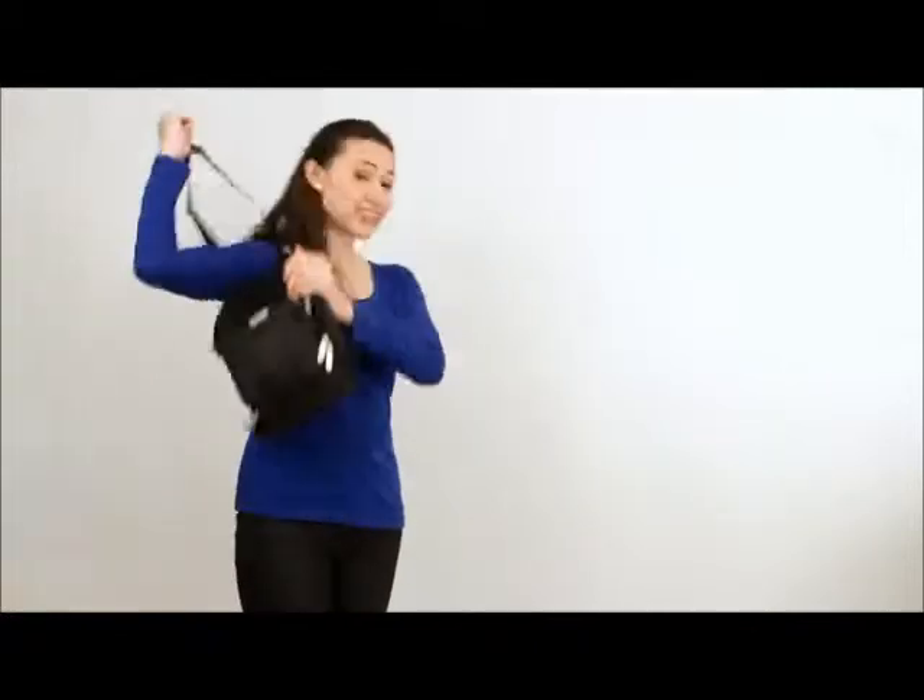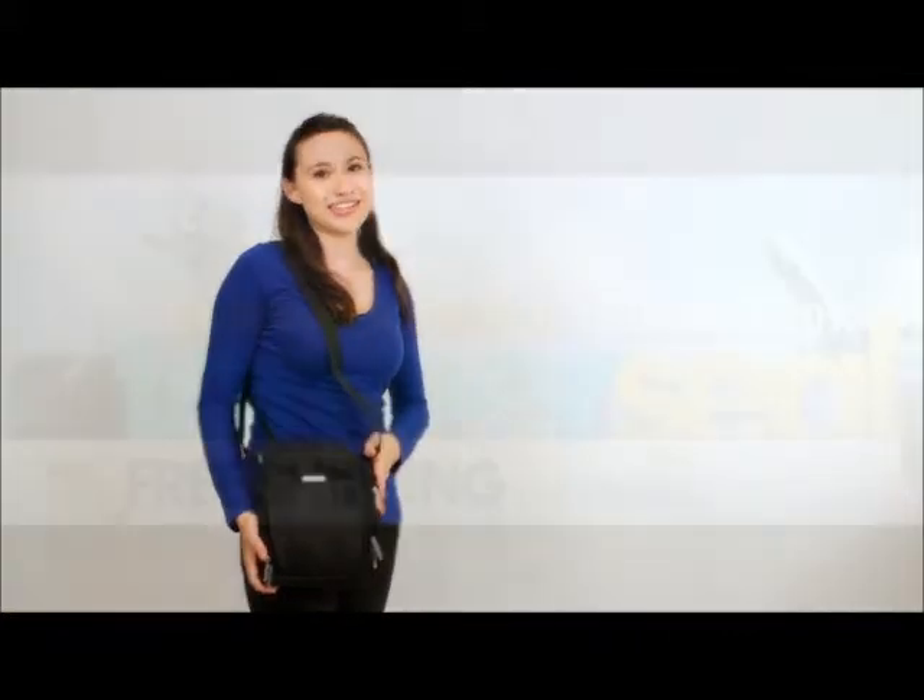It's comfortable, can be worn crossbody or as a shoulder bag, and you can't beat the organization. This bag is ready for your trip. All you need is to buy the tickets.